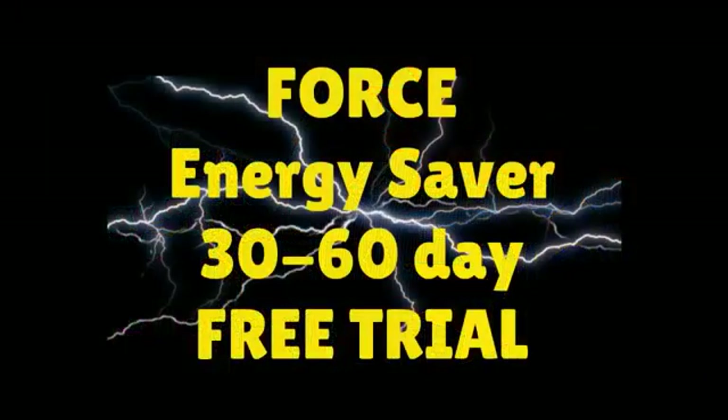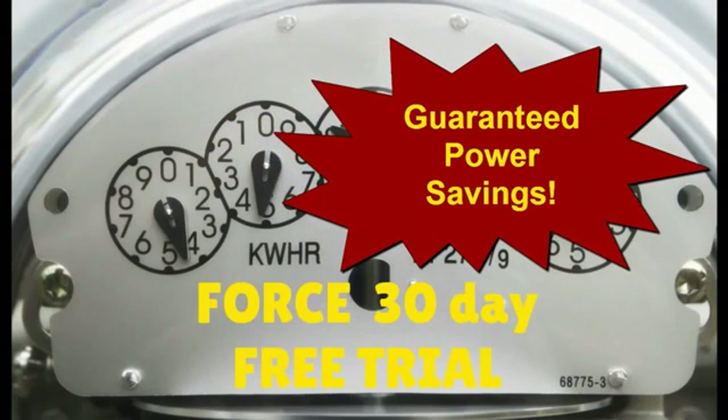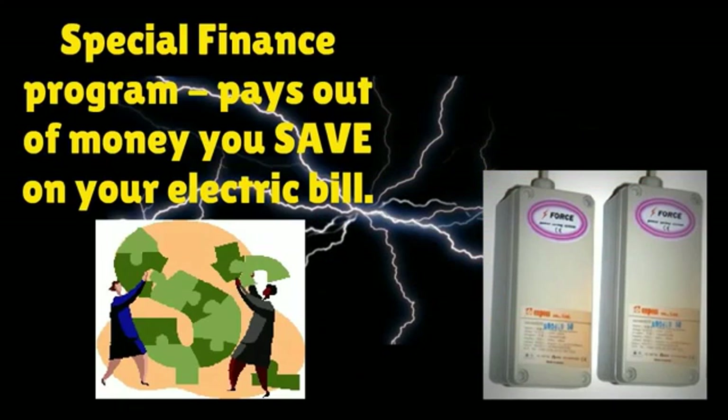Now you can test drive the FORCE Energy Saving System for 30 to 60 days with the FORCE Energy Saving Challenge. We guarantee that the FORCE Energy Saver will reduce your electric consumption significantly, and you can prove it to yourself in as little as 30 days. After that, you have the option of purchasing it outright, or by using our special no-out-of-pocket cost payment plan, which pays for the FORCE unit out of the money you are saving on your electric bill.